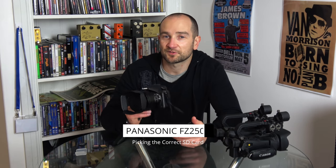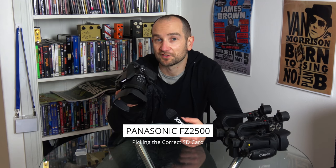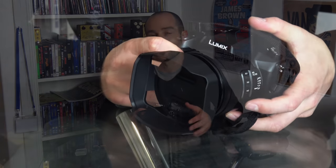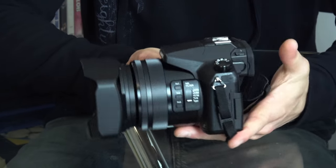Howdy folks, this is Shane and I just picked up a Panasonic Lumix FZ2500. I used one of these while I was away shooting videos for my main channel called In The Blues when I was in the US, and one benefit I had with using this particular camera over any of my other cameras was it wasn't cutting the files every 4.2GB.